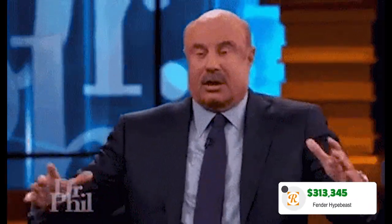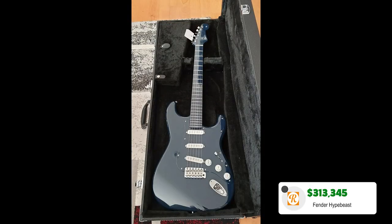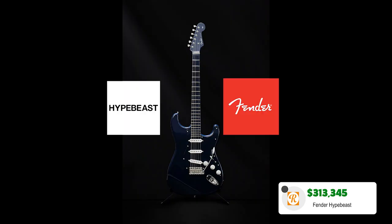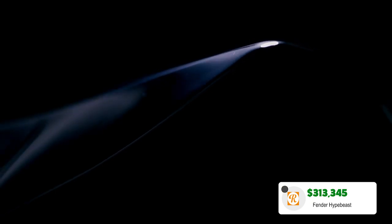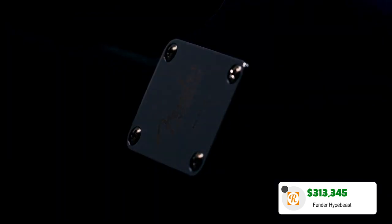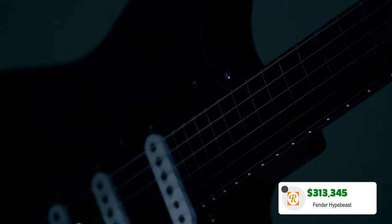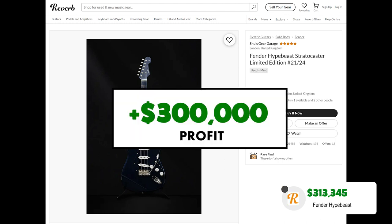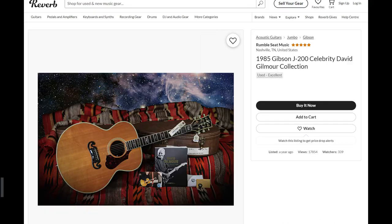Our first guitar is a Fender Strat going for an astonishing $313,345. This isn't any ordinary Strat — in 2020 a collaboration between HypeBeast and Fender resulted in this made-in-Japan Strat painted in HypeBeast's signature navy shade. With only 24 of these models created and available for $1,600 on release in 2020, the listed model on Reverb is number 21. The seller could clock in over $300,000 in profit if this beauty sells.